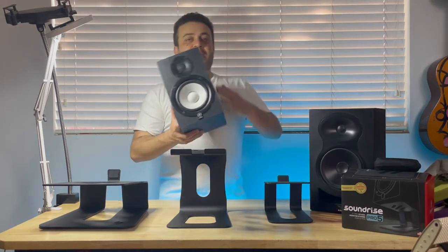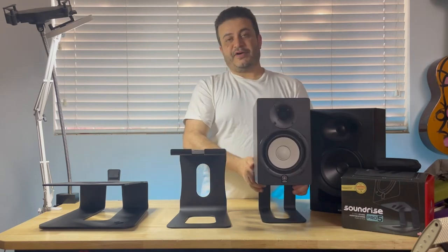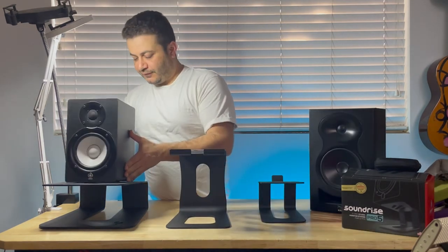One of the most popular speakers is the Yamaha HS5. They're perfect on the Pro 5 and perfect on the Pro 9. It's just a little smaller at 5 inches — too small for the Big 5.